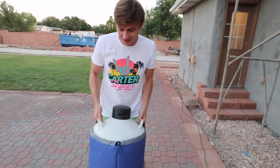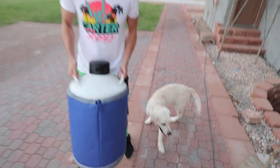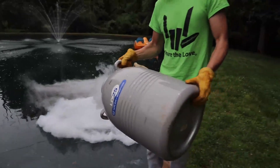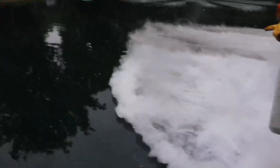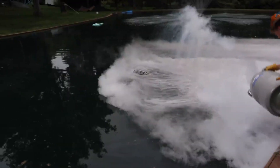You guys might have seen on one of my vlogs a little while ago we put a little bit of liquid nitrogen in the pool. Check this out - there it is. Whoa, there's the pond monster, it's in the fog. Do you see that? That was only a little bit of nitrogen. This time we have an entire container and we're gonna dump all of it into the pool and see what happens.